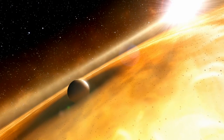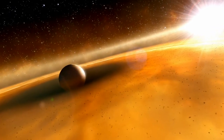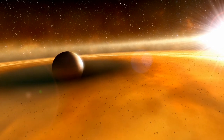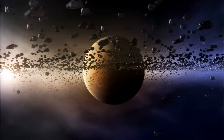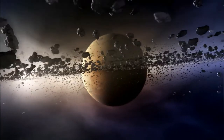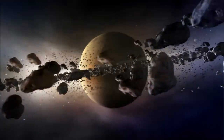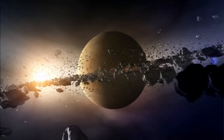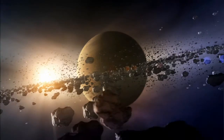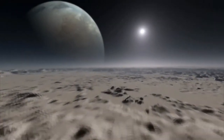Then clues were gathered to paint a picture of this exotic world. The shape of the disk hints that the planet is at most three times the mass of Jupiter. The observations show that Fomalhaut b is much brighter than expected for an object of its size. It could have an enormous ring system much larger than Saturn's, reflecting starlight in all directions. One day the material in these rings may even coalesce to form moons.